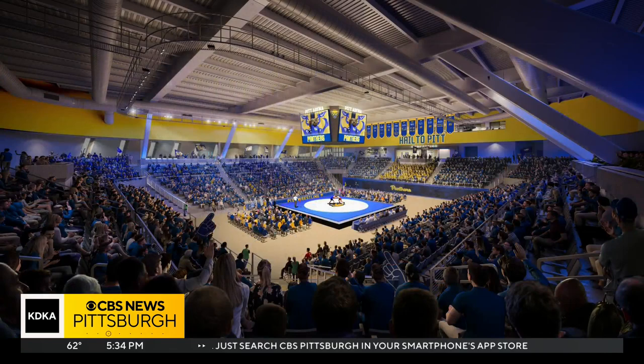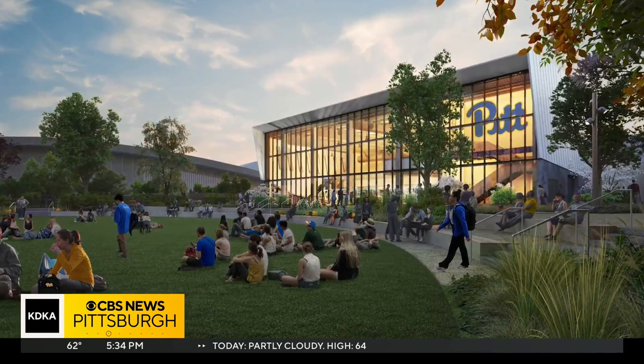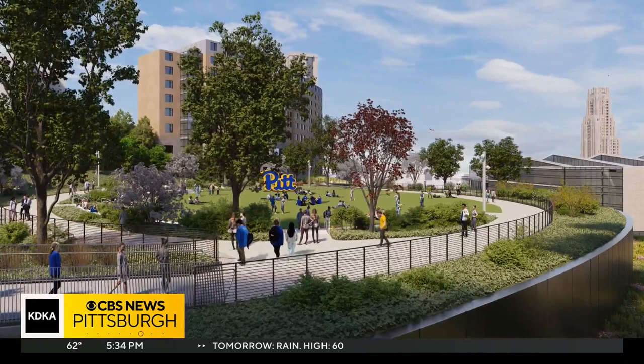And on top of it all, a green space. This space, I think people are absolutely going to love and enjoy. We envision watch parties. We envision activating this space, maybe on game day.